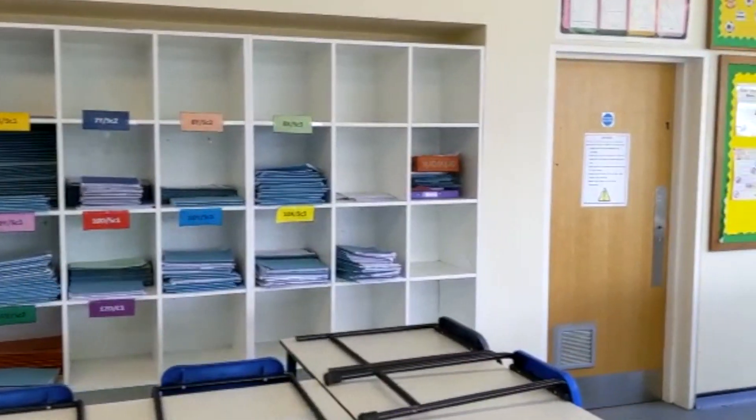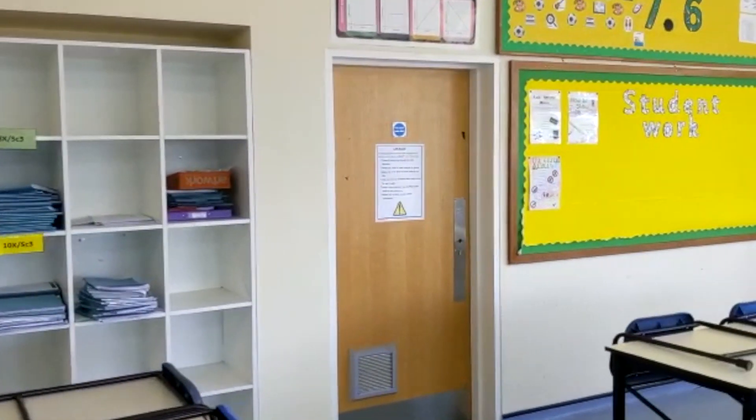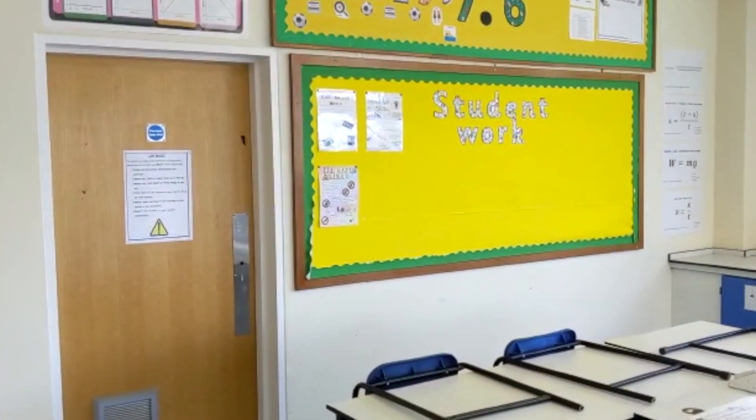For those of you lucky enough to be in one of my classes next year, your mission is to refill my student work board with your excellent pieces of work.